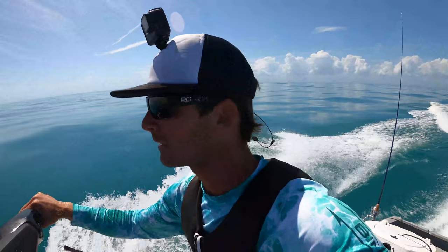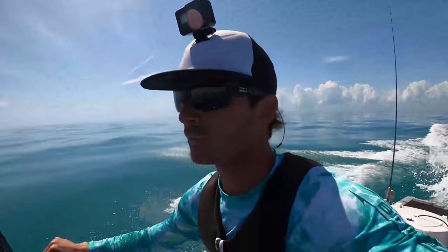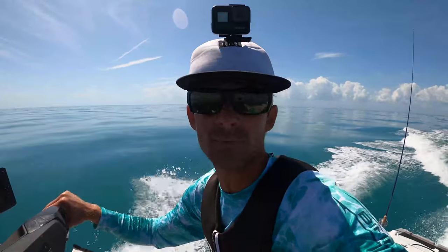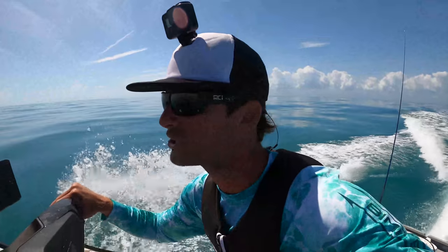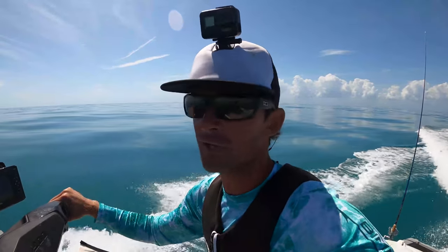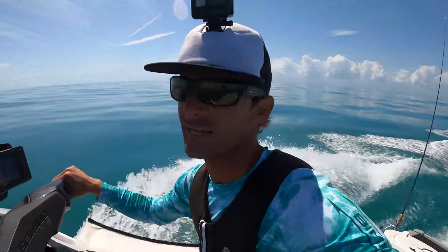I don't really have the tackle for it — I only got about a dozen really good baits. But we're going to see if we can pull up something out in like the 100-foot range and maybe get lucky. Maybe find a Cobia out there, maybe find a Cobia on the way back in. That's what we're doing now — we're just enjoying the day.